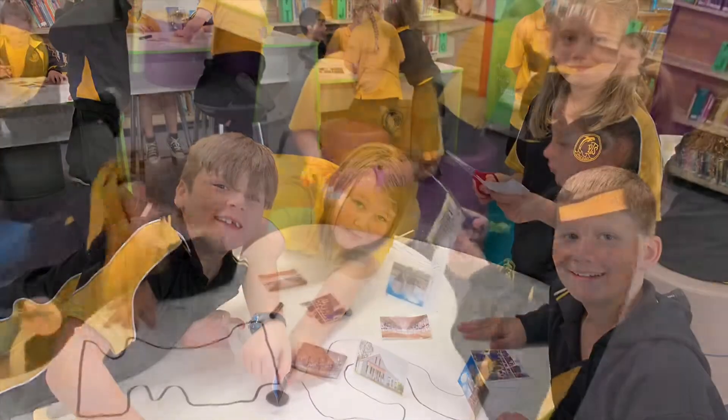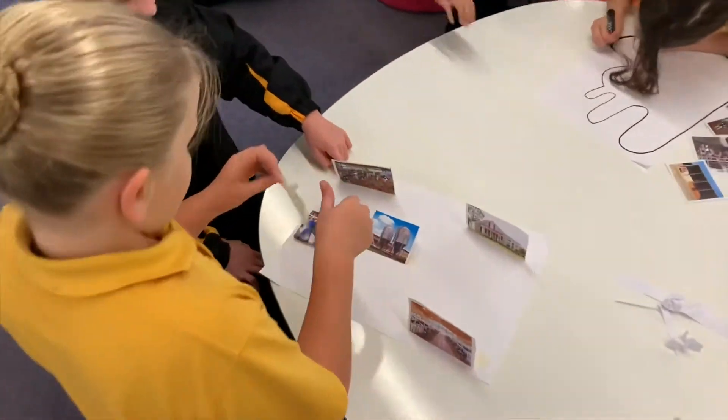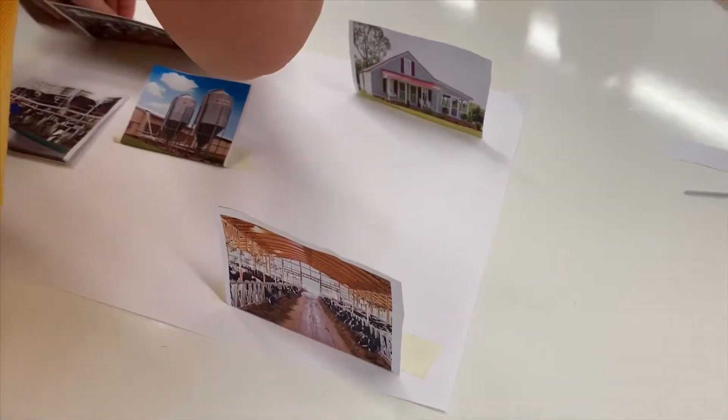Students had to work in groups to create a map of a dairy farm. They then added 21st century skills with the use of an Ozobot robot track that toured around the farm. We'll see you next week.